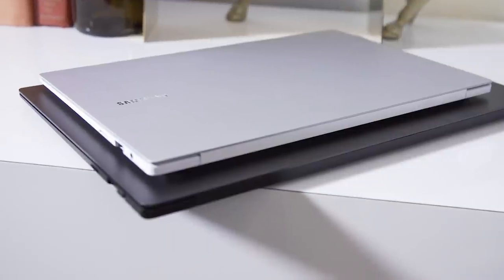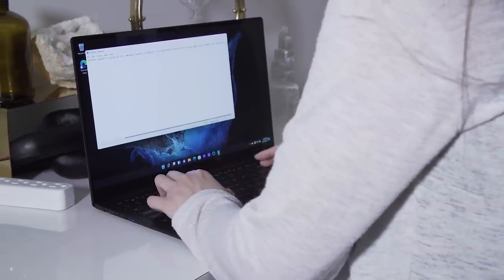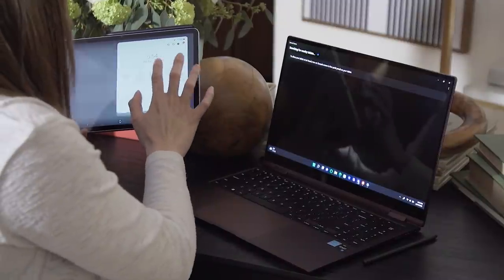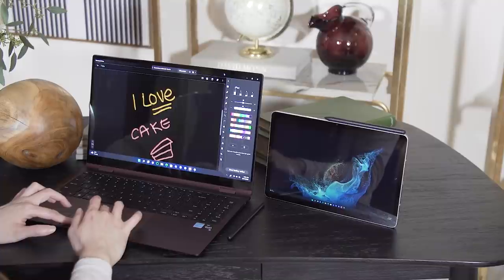The Galaxy Book 2 360 is the other model in this series that supports stylus input because of its Super AMOLED touchscreen. Since the Pro is a clamshell and only has an AMOLED screen that's not touch-enabled, it doesn't work with the stylus. One new thing we were able to try is Samsung's second screen software, which allows you to turn a Tab tablet into an external monitor for your laptop.